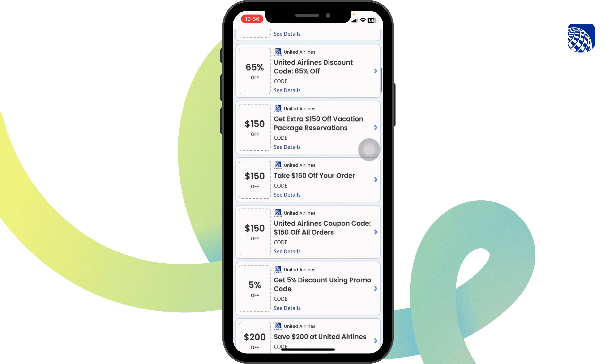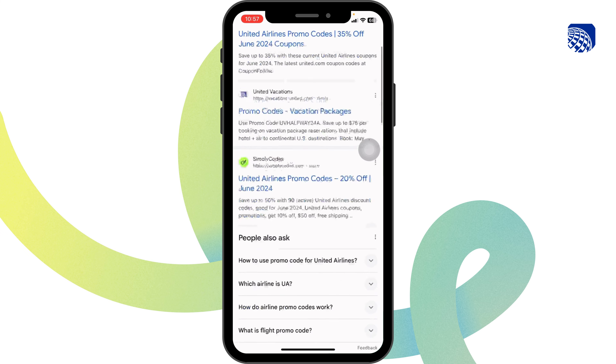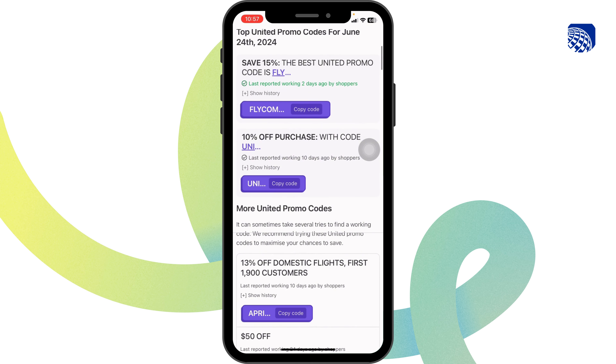Also, you can try out other websites, as on this website you're going to find tons of offers and deals for United Airlines. You can also try out another website called WeTwift, as this is also a legit website where you're going to find offers and deals for United Airlines.